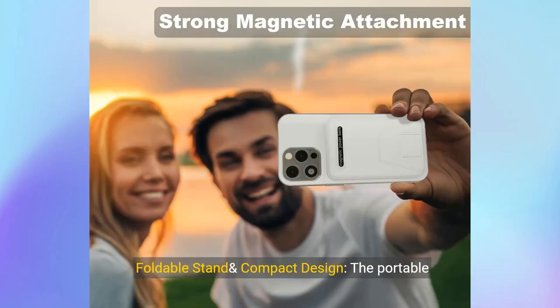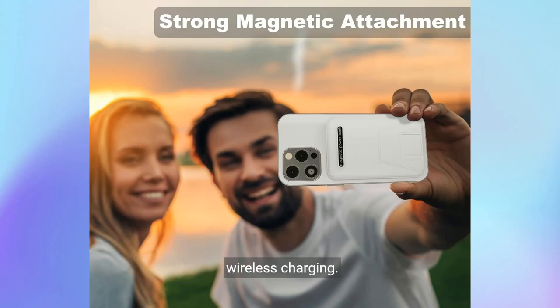Foldable stand and compact design. The portable charger for iPhone with foldable kickstand keeps your phone vertical or horizontal for a comfortable viewing angle. The built-in baby-like silicone material better protects your phone from scratches during wireless charging. Portable phone charger is lightweight and slim — only 0.41 pounds, 4.09 × 2.68 × 0.86 inches, does not block the camera lens, and allows you to take it anywhere.